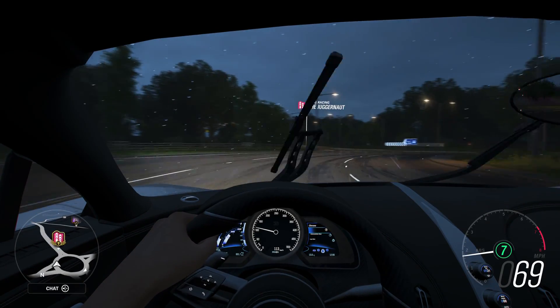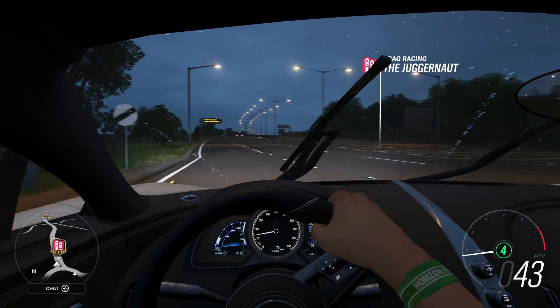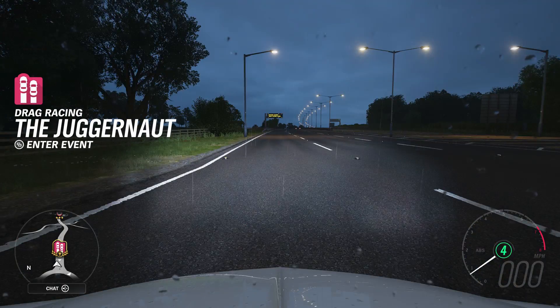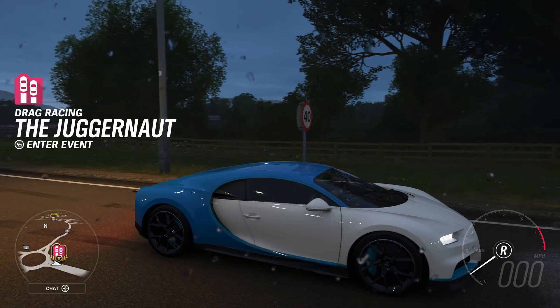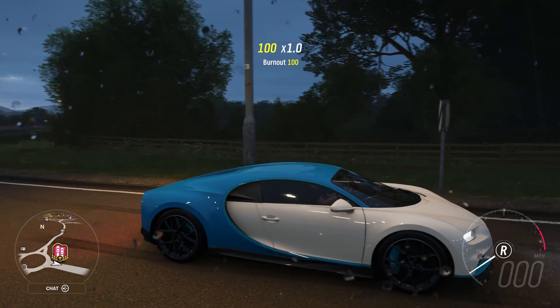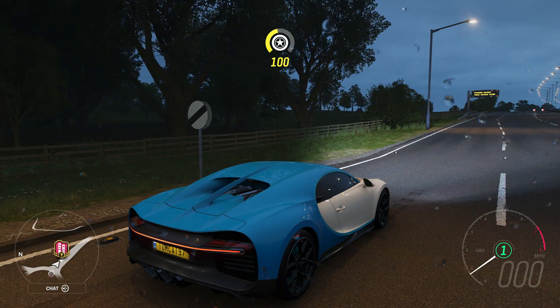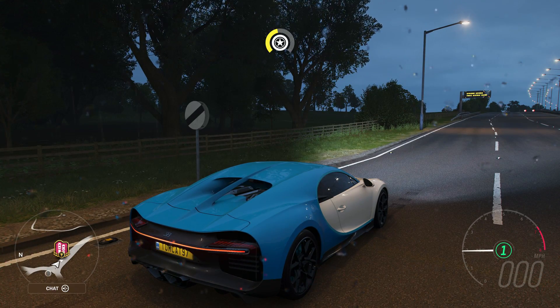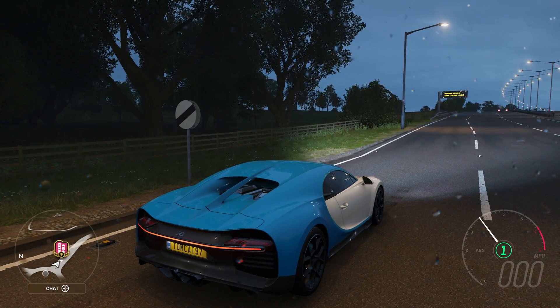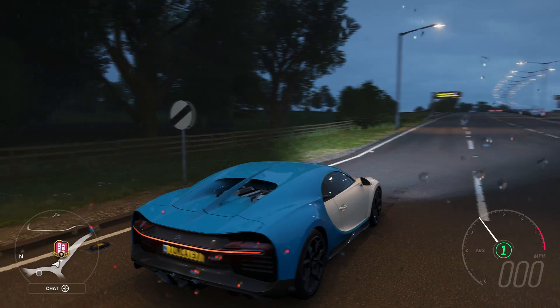It's super, super smooth, super easy. We are going to conduct this experiment from the same location that we always do. I'm going to throw it in reverse real quick, just get it backed up a little bit. And now we're going to launch and head for the speed trap. I have high hopes for this car. I really do. 3, 2, 1, go!